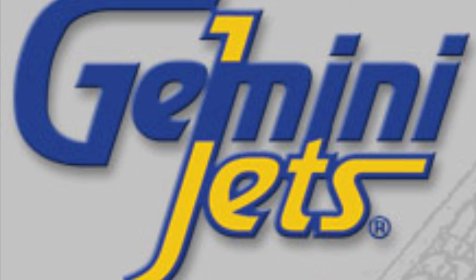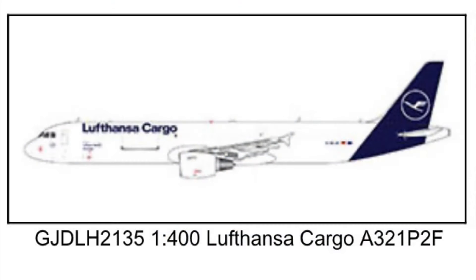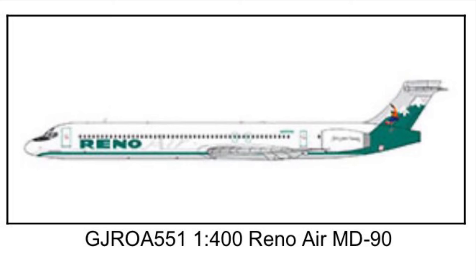We'll start off with the first row up here on the top — we've got 1-400 scale. We have the Lufthansa Cargo A321 P2F, a passenger-to-freighter conversion. That's looking pretty good. And on the right we've got a retro Mad Dog — a Reno Air MD-90.